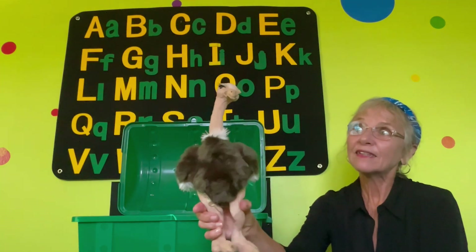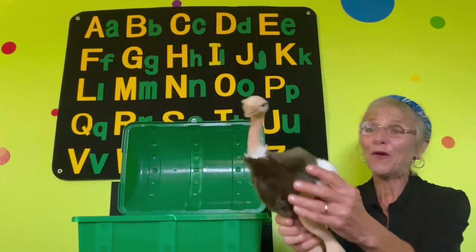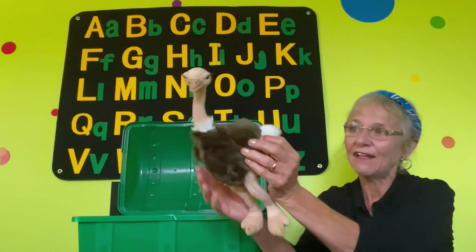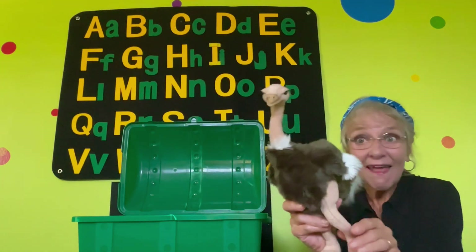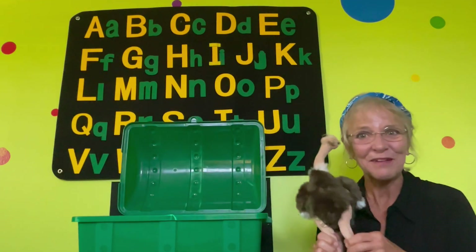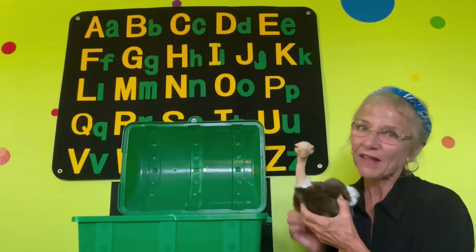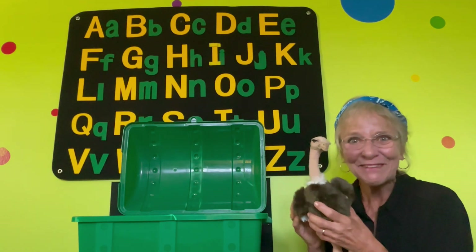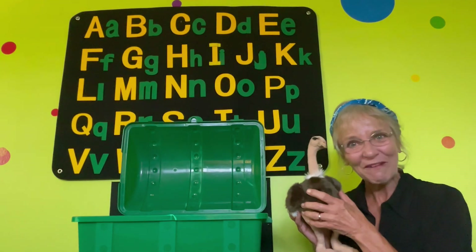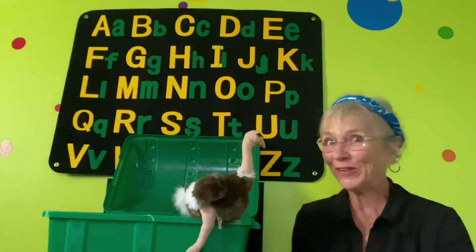There once lived an ostrich who wanted to fly, but her wings would not lift her up to the sky. Though on the grassland, in the open space, she ran and ran and ran, like she was in a race. So now I'm going to read you a story about ostriches. Are you ready for a story?